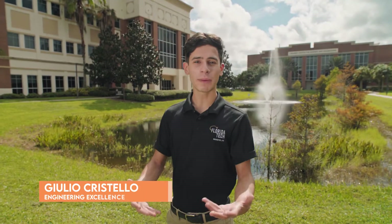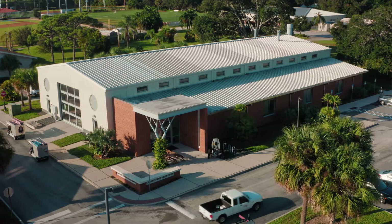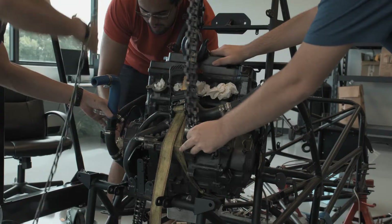Thanks, Alex. I got my start as an aerospace engineering student at Florida Tech, and now I'm here as an alumnus pursuing my master's degree in systems engineering. There's one thing you need to know about this university: Florida Tech and hands-on experience go hand in hand.